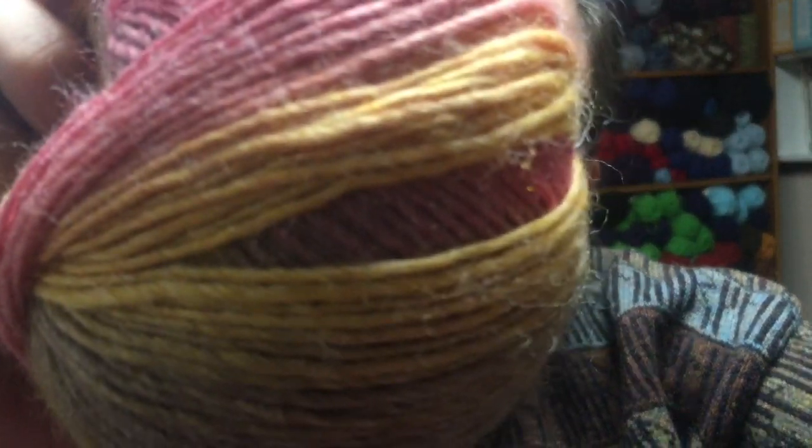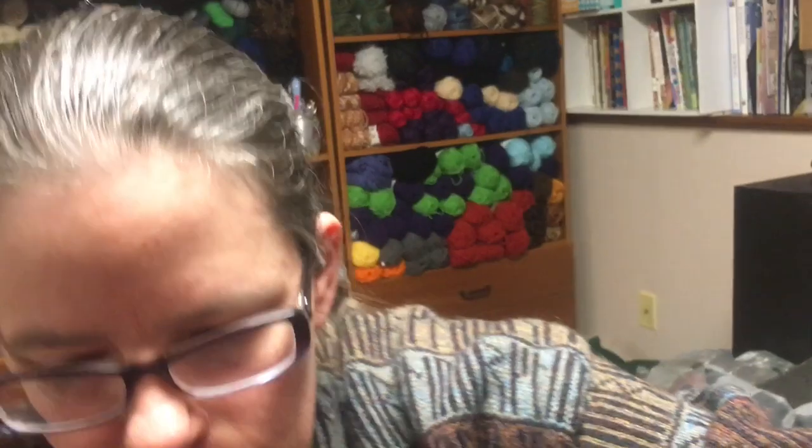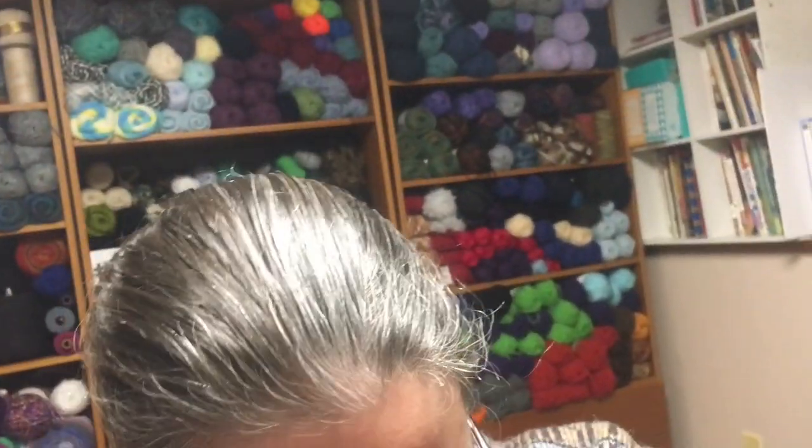And then I also have more Hobby Lobby — Yarn Bee Chloe in the color Sunkissed Grove, and there is 270 yards in that. It's a pretty color and I have four of those.